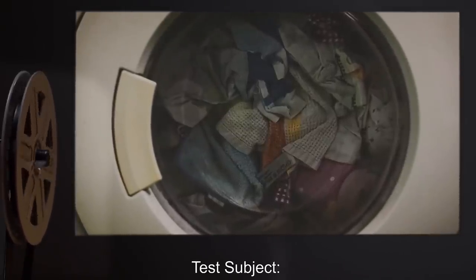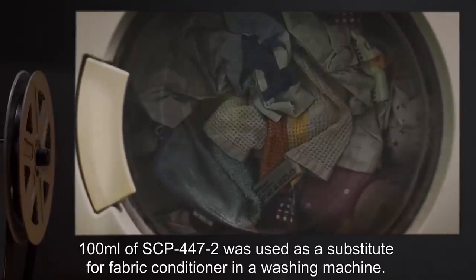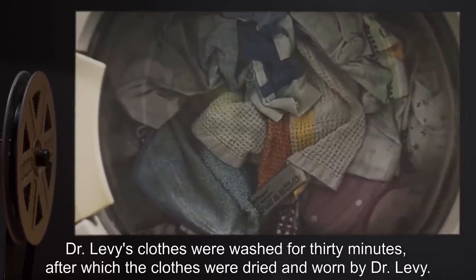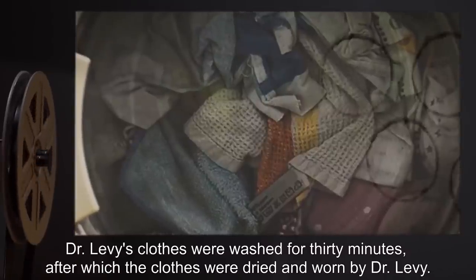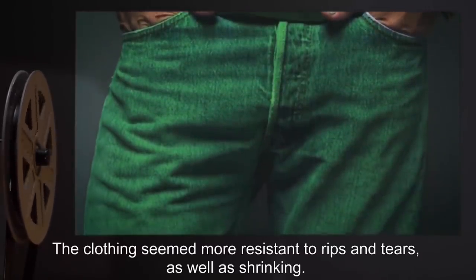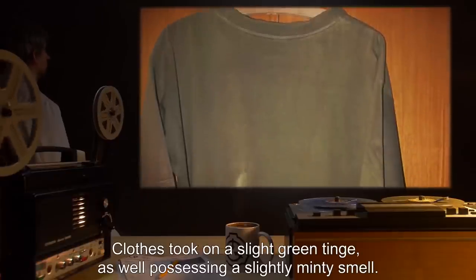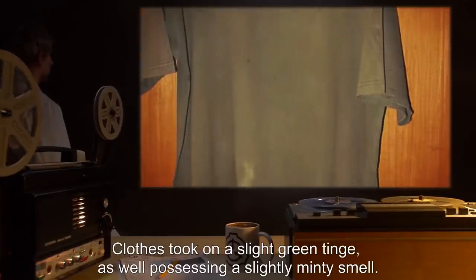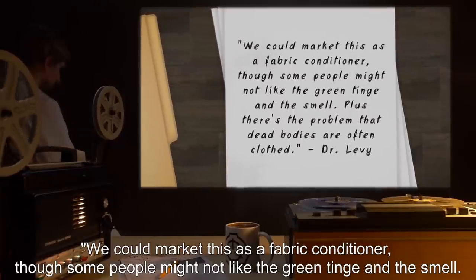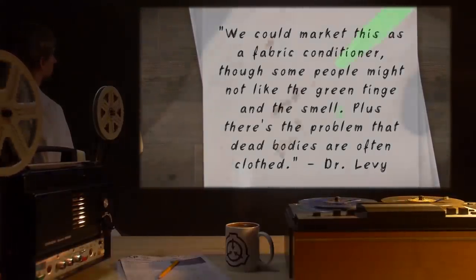Date: expunged. Test Subject: A variety of clothing belonging to Dr. Levy. Procedure: 100 milliliters of SCP-447-2 was used as a substitute for fabric conditioner in a washing machine. Dr. Levy's clothes were washed for 30 minutes, after which the clothes were dried and worn by Dr. Levy. Results: The clothing seemed more resistant to rips and tears, as well as shrinking. Dr. Levy reported that the clothes felt more comfortable than before. Clothes took on a slight green tinge and possessed a slightly minty smell. Notes: We could market this as a fabric conditioner, though some people might not like the green tinge or the smell. Plus there's the problem that dead bodies are often clothed. — Dr. Levy.